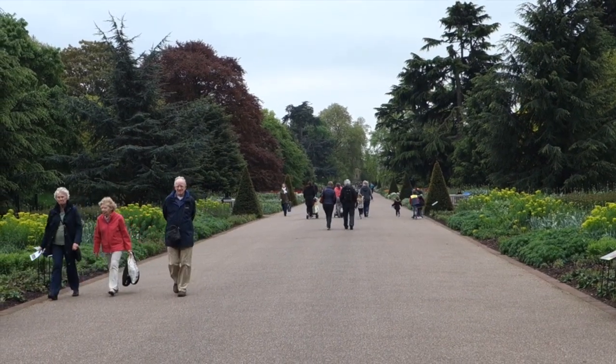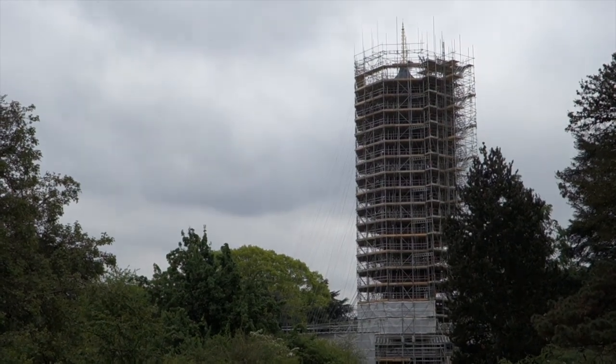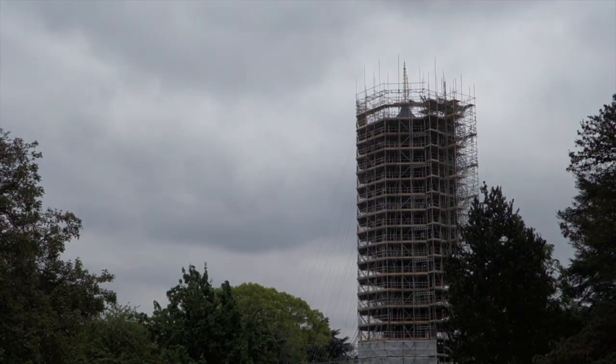Finally, if visiting the pagoda at Kew Gardens is on your list, you want to make sure you listen to this. The 10-story structure completed in 1762 is undergoing a restoration until 2018. It is one of Kew's landmark buildings, but you can't see much of it now. For more tips about visiting Kew Gardens, click the link below that'll take you to my website.